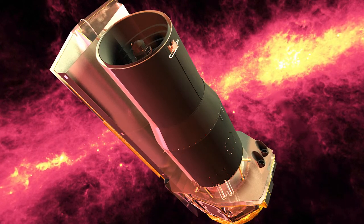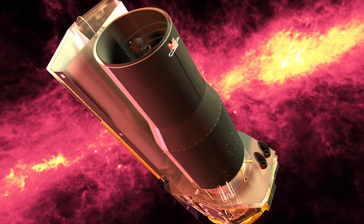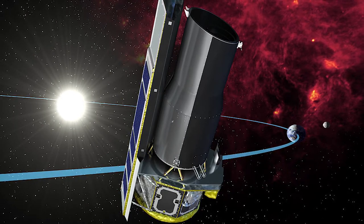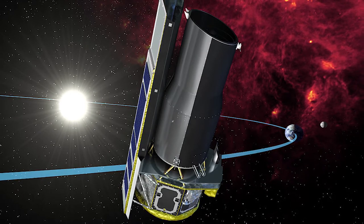In May 2009, the telescope entered its warm mission when 360 liters of liquid helium coolant ran out. Operating at negative 242 degrees Celsius, most of its instruments are no longer working, but two of the four detector arrays are still functional and continue to work today.